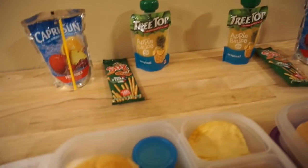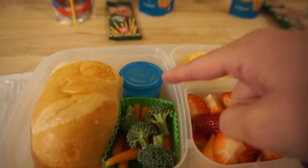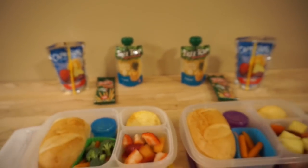For Maddie's lunch, she's having half of a ham sandwich on that hoagie roll, some broccoli and carrots with ranch, barbecue Pringles, cantaloupe, and strawberries. That is everything for Monday.